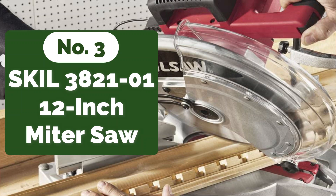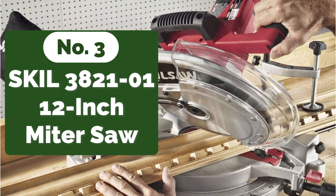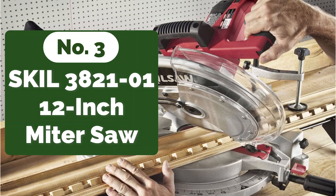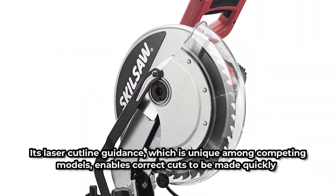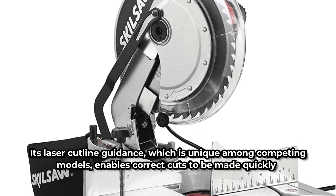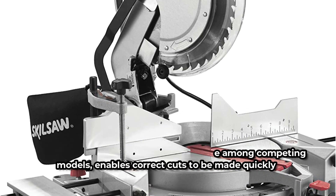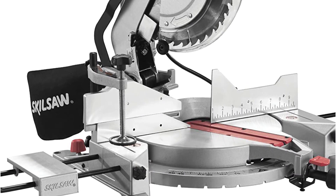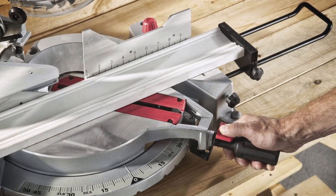At number 3 on our list is the Skil 3821 12-inch miter saw. This saw uses a powerful 15-amp motor with 4,500 RPM to operate. Its laser cut line guidance, which is unique among competing models, enables correct cuts to be made quickly. This product simplifies the cutting process by offering up to 9 positive stops that allow the operator to select any miter angle they desire, based on the item being cut.